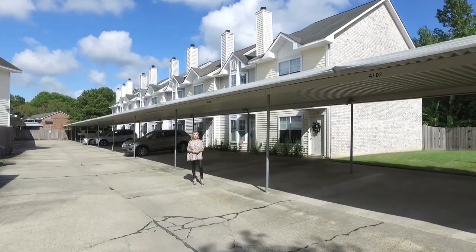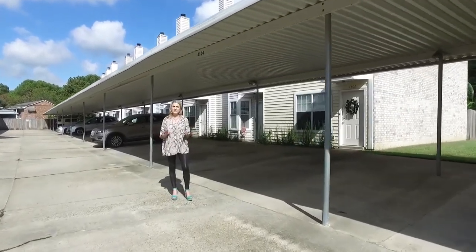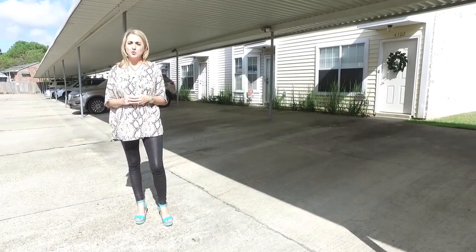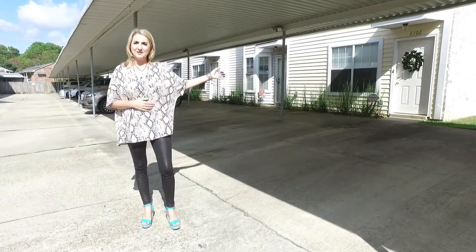Hey guys, I have a brand new townhome coming on the market. It is a two bedroom, one and a half bath with a perfect location. It is in the back of the complex, corner unit, and it is off of Jefferson Highway, close to I-12 and Bluebonnet. The address is 4102 Jefferson Woods. Come on in and take a look.